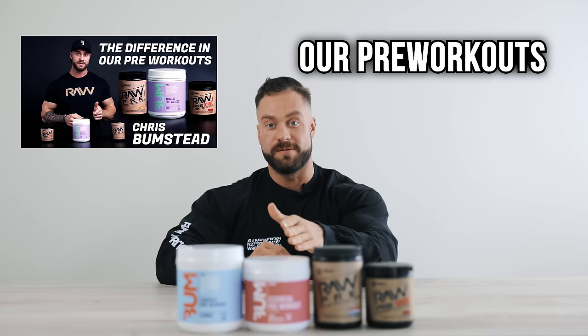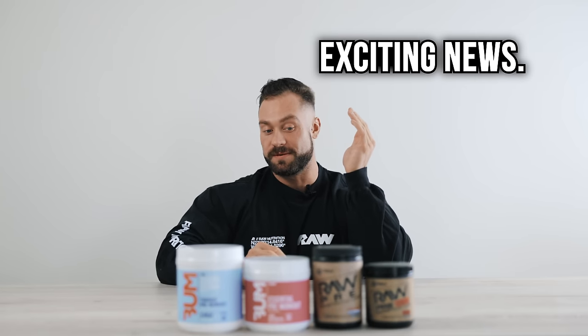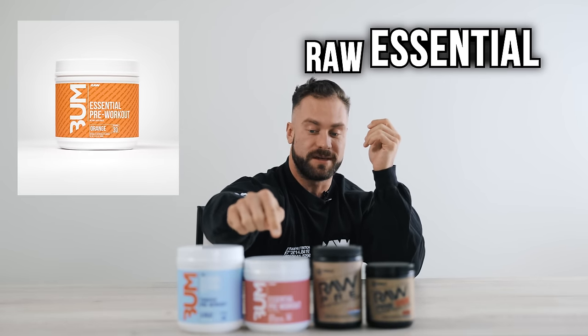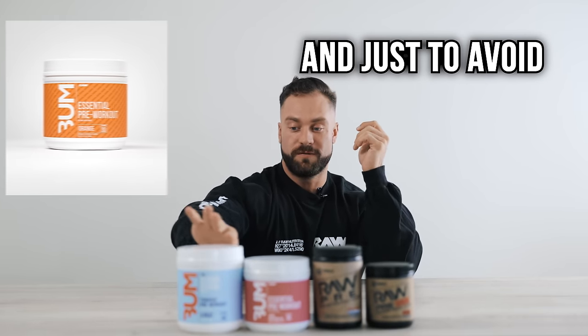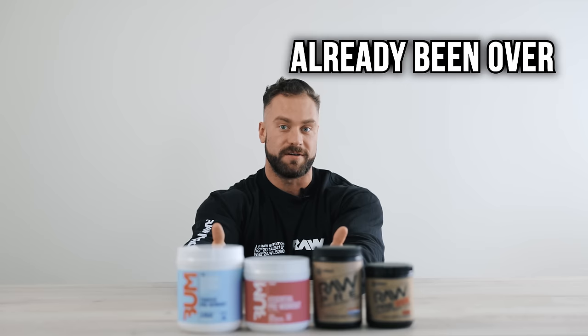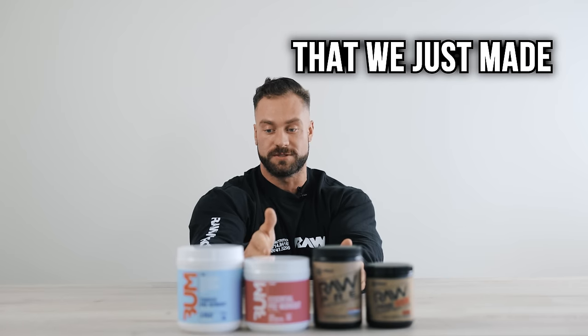What's going on guys? If you remember, I did a video breaking down all three of our pre-workouts previously, and we got some exciting news — we have a fourth pre-workout added to the lineup. It's our Raw Essential pre-workout. To avoid confusion, I'm going to go over the differences again very quickly in the first three that I've already covered in the previous video, and then highlight why and what's in the Essential pre-workout that we just made.